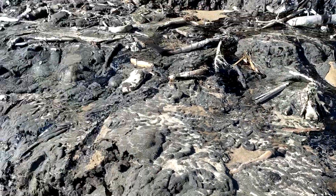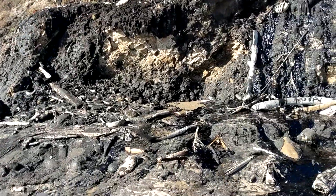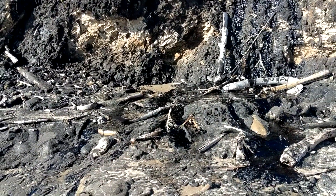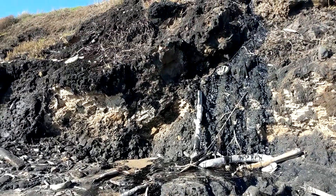We've reached our vacation destination: the tar seeps. It smells like oil here. Beautiful. Paradise. The tar seeps.